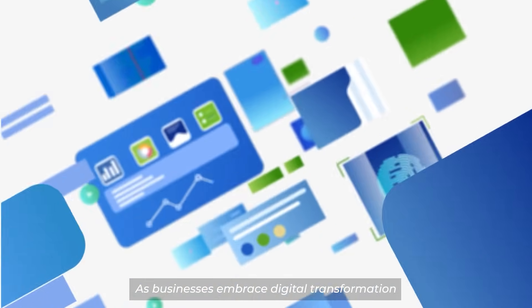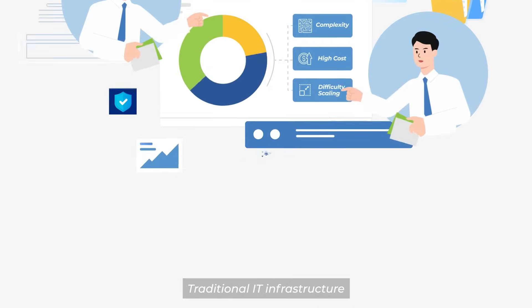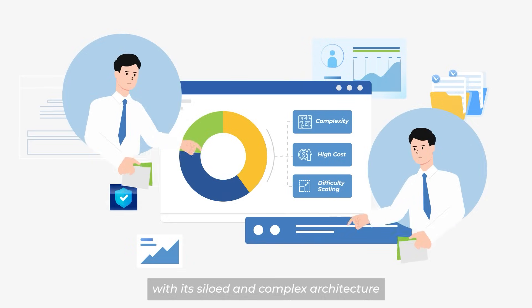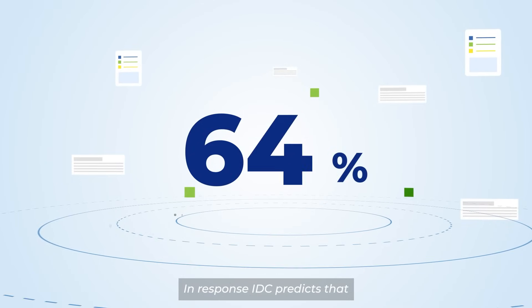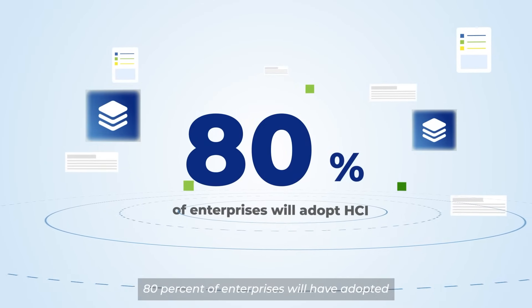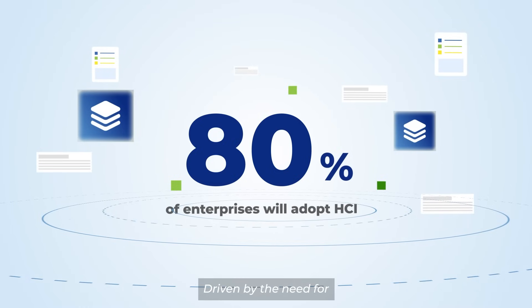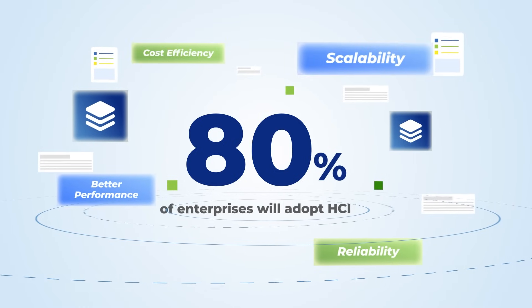As businesses embrace digital transformation, the demands on data centers are growing rapidly. Traditional IT infrastructure, with its siloed and complex architecture, is struggling to keep up. In response, IDC predicts that 80% of enterprises will have adopted hyper-converged infrastructure (HCI) by 2025, driven by the need for better performance, reliability, scalability, and cost efficiency.